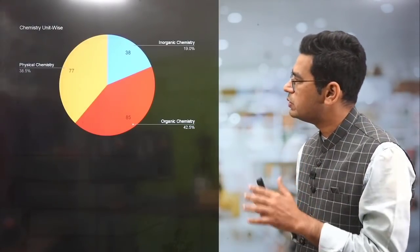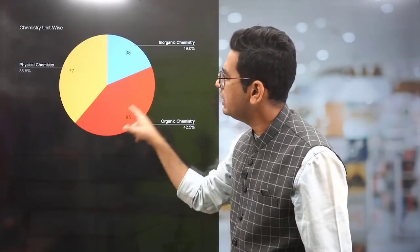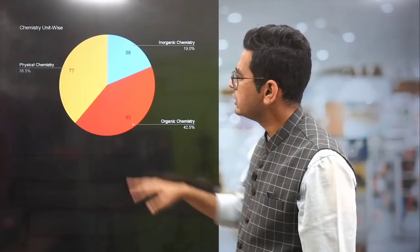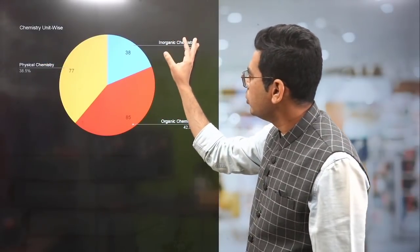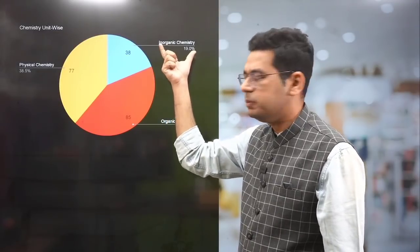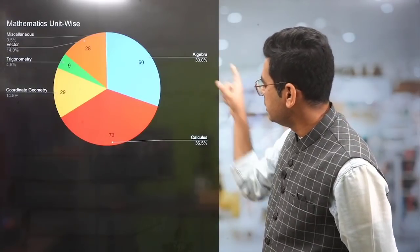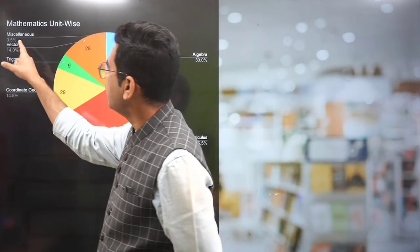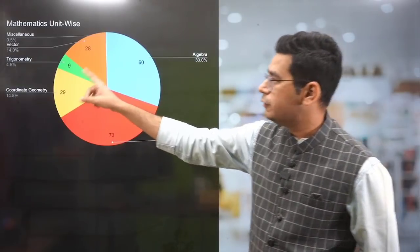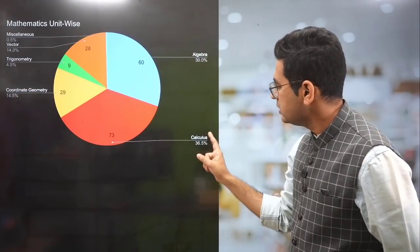Now we give you the unit-wise weightage. In chemistry: Inorganic is 19% weightage, Organic is 42.5%, and Physical Chemistry is 38%. So the good point is inorganic ki weightage kam hai — it's only 19%. Organic and Physical are the scoring opportunities. In mathematics: Algebra is 30%, Calculus is 36.5%, Coordinate Geometry is 14.5%, Vectors is 14%, and Trigonometry is 4.5%. So you should stress on Algebra, Calculus, and Vectors.